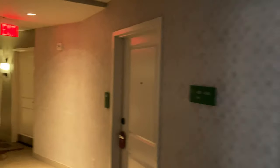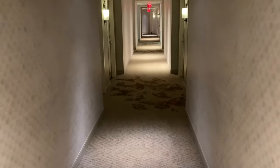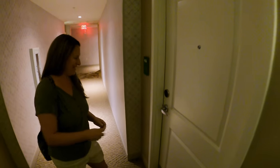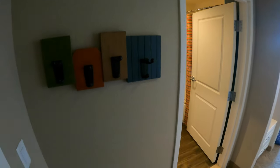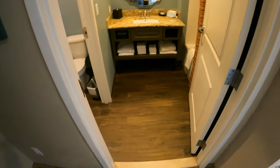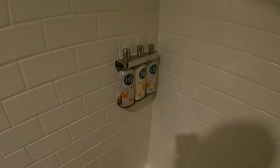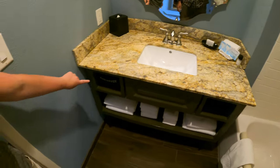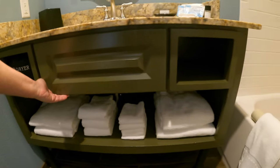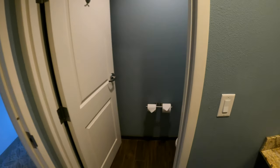Heading back inside the hotel, the hallway leading to your room has butterflies on the floor. We're going to show you the king bed with bunk beds room. As you walk in, you've got some hooks to hang things, and then you walk right into the bathroom. You can see the shower — pretty good size. You've got a hairdryer, some extra towels, a nice sink with storage area, and then a separate closed-door bathroom.